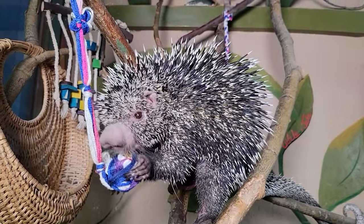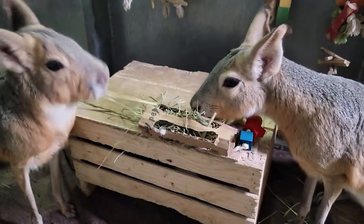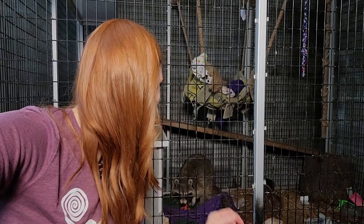Thank you so much, Avery, for all the amazing gifts that you gave the animals today. I loved how creative you got with them, and it was just such a good variety that a lot of the animals really enjoyed it. Ringo is still back there going after some of those toys. If you would like to send any gifts to the animals, you can send them to P.O. Box 7833, Missoula, Montana 59807. And if you'd like to continue going on animal adventures with us, be sure to subscribe and I'll see you soon. Bye!